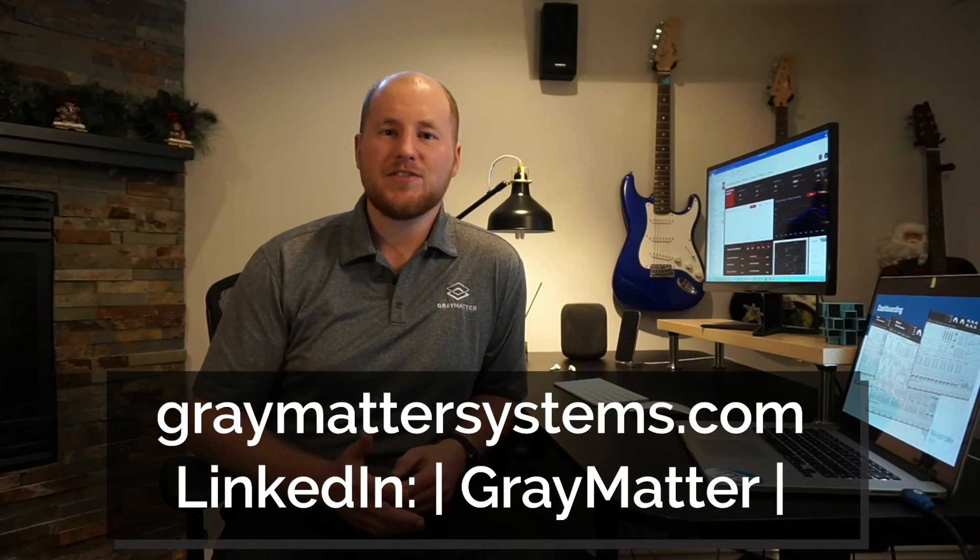Thank you for listening. If you want to learn more about iFix 6.0 or HMI SCADA, make sure to follow us and visit our website at GrayMatterSystems.com.